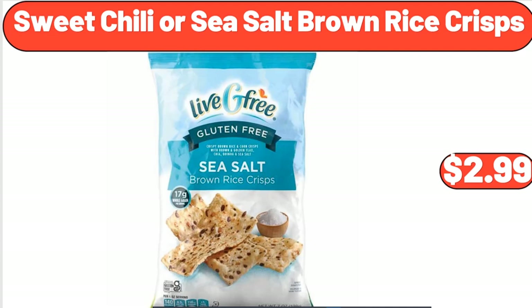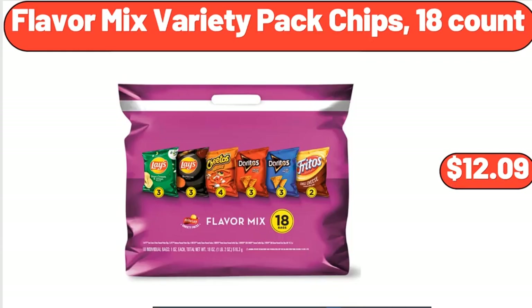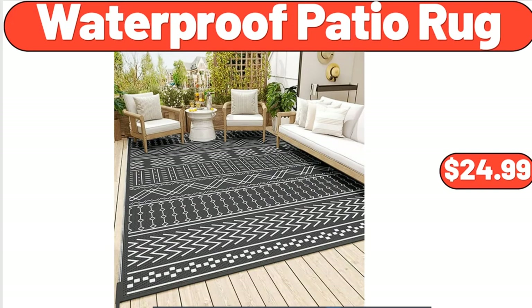Sweet Chili or Sea Salt Brown Rice Crisps, $2.99. Flavor Mix Variety Pack Chips, 18-Count, $12.09. Don't forget to subscribe to my channel to be notified of discounted products. Waterproof Patio Rug, $24.99.